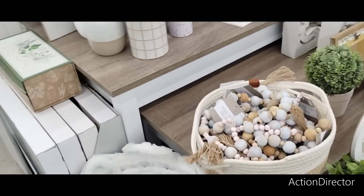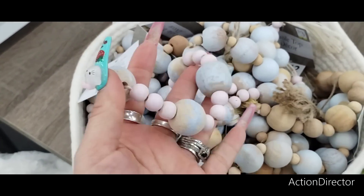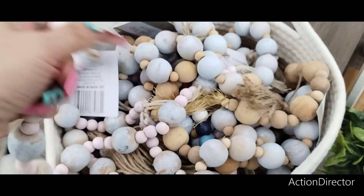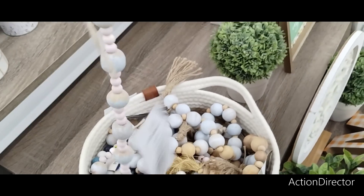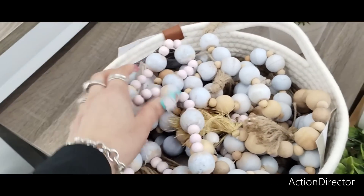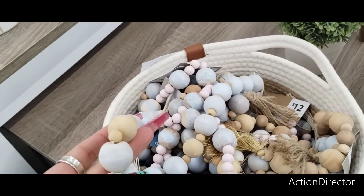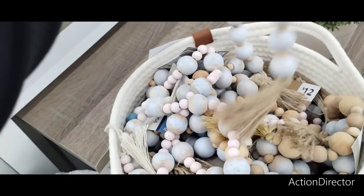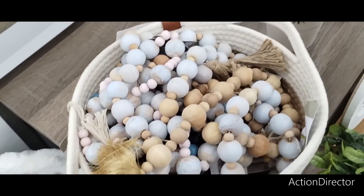They have this tabletop decor — they have it in the matte baby blue and pale pink, and these are going to be $3. It's a nice length, definitely worth $3. Very Hobby Lobby-esque. You could also use this for your nautical decor — you get the wood bead and that distressed baby blue. They also have it in natural, which is really nice.